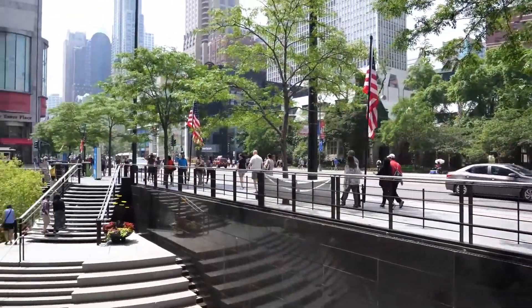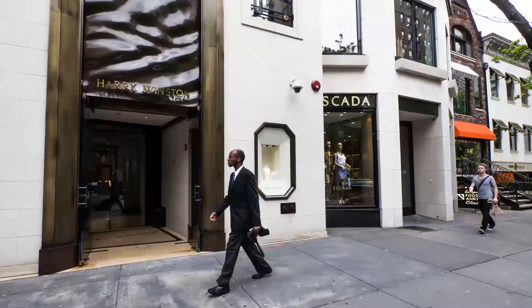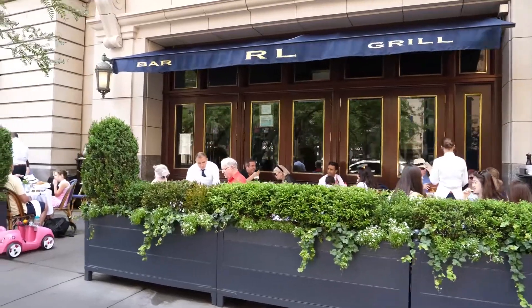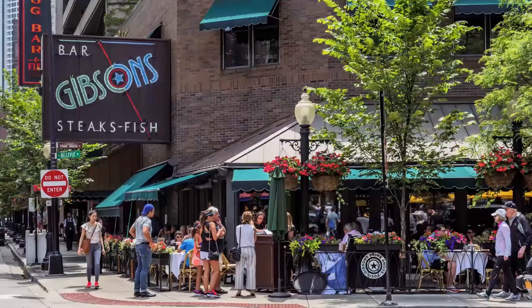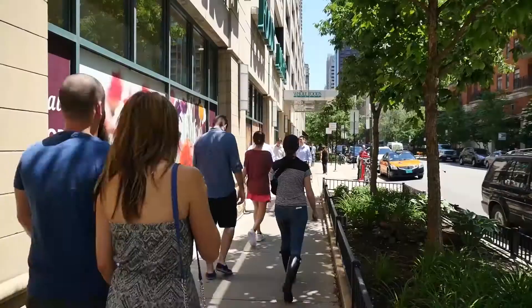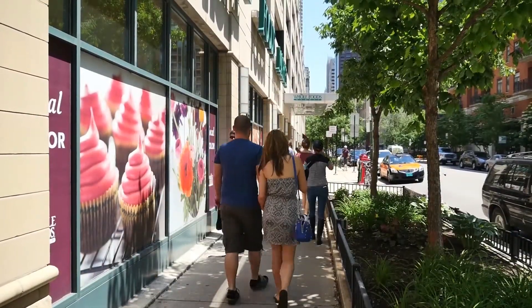8 East Huron is a short walk from Mag Mile shops and Oak Street boutiques, Northwestern and Lurie Children's Hospitals, a variety of upscale and casual restaurants, bars and nightlife, a CTA Red Line stop, and Oak Street Beach. Whole Foods is just across the street.